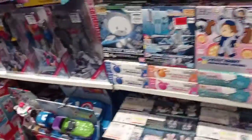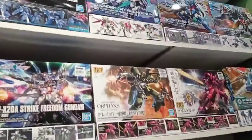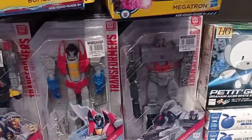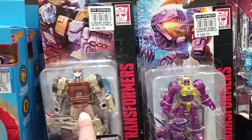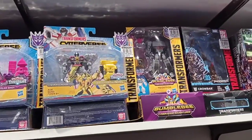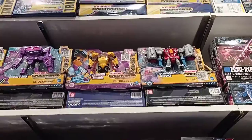Moving on to the Transformers section - but before we do that, let's take a look at the Gundam section. They have a pretty good selection. I just wish the Transformers and Marvel sections were as good as this. We have Megatron, Starscream, Grimlock, Bumblebee, and Optimus from some wave or toy line. We also have Power of the Primes.